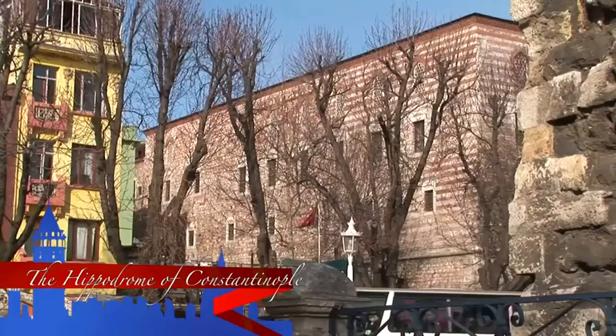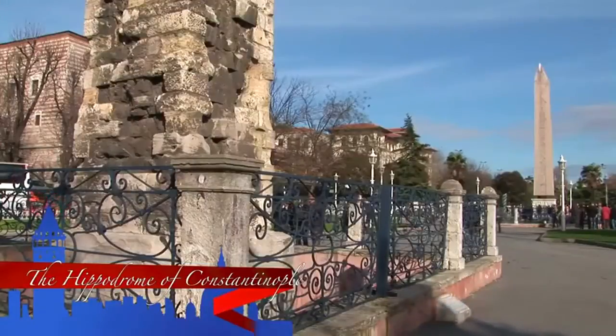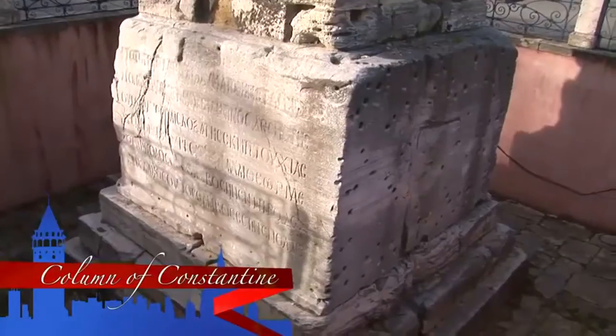The area in Sultanahmet Square has long been the centre of the various civilisations which ruled Istanbul. During the Roman and Byzantine eras it was used as a hippodrome, while under the Ottoman Empire it was an equestrian square.